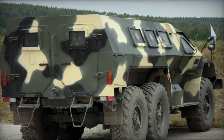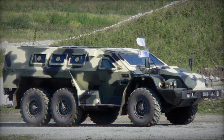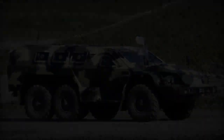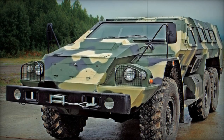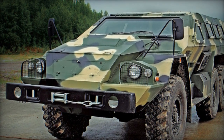Armament options include a remotely operated 7.62mm or 12.7mm machine gun. Crewed by two individuals, the Bullitt accommodates eight fully equipped soldiers, who can disembark through side or rear doors, with emergency roof hatches available. Additionally, firing ports are integrated for troop use.